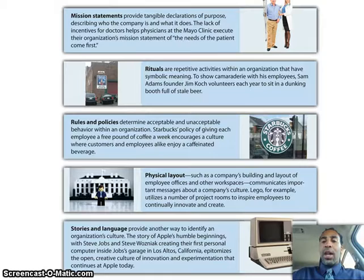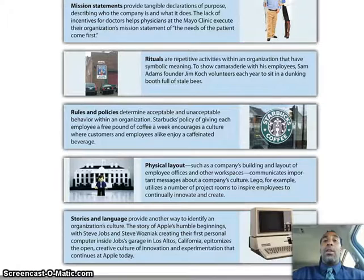One thing about Lego I found out — because it's a Scandinavian company, and so is Volvo — when I went to Legoland, I was not very alert because I took a long drive down to San Diego, and I looked at the sign. Because they're partnering and they're from the same country, if you go to Legoland you can take your Volvo and go all the way up and get primetime parking without paying for reservations or anything like that. Stories and language provide another way to identify an organization's culture. A story of Apple's humble beginnings with Steve Jobs and Steve Wozniak creating their personal computers inside Jobs' garage in Los Altos, California epitomizes the open, creative culture of innovation and experimentation that continues at Apple today.